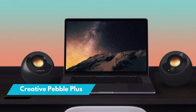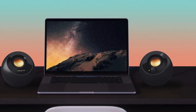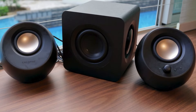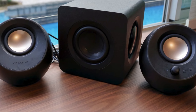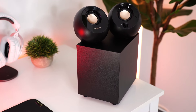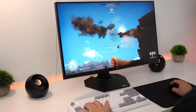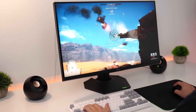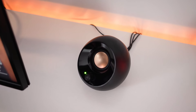Number 2: Creative Pebble Plus. The Creative Pebble Plus stands out as an exceptional choice for those seeking reasonably priced computer speakers without compromising on performance. This 2.1 speaker system caters to the needs of both gaming enthusiasts and movie buffs, making it a versatile addition to any setup. Despite its affordability, the Pebble Plus manages to deliver impressive sound output, surpassing expectations for its price range.